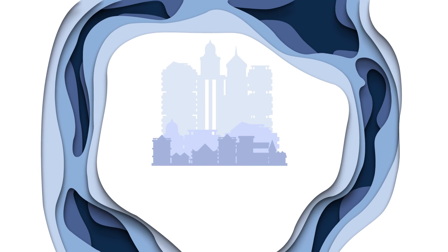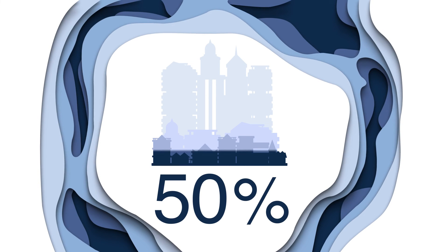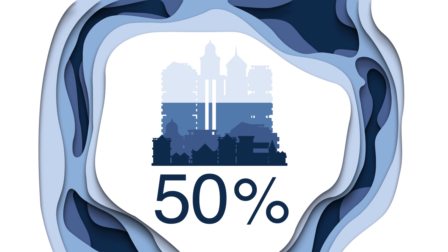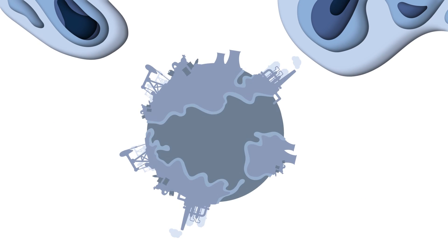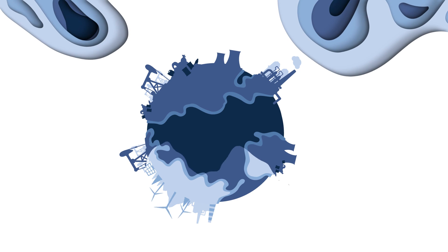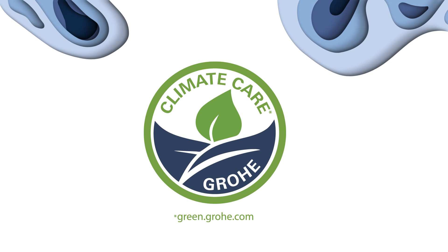With this cradle-to-cradle certification, we at GROW have taken a decisive step on our path toward a circular economy, saving valuable resources. About 50% of worldwide material consumption is accounted for by the building sector, making this a highly urgent matter. We're therefore also supporting the advancement towards more sustainable buildings with our cradle-to-cradle certified products, helping to clean up our planet and ensure enough resources for generations to come.